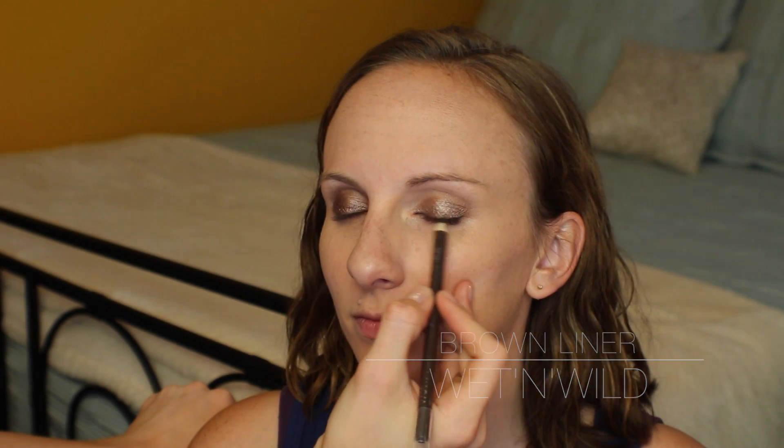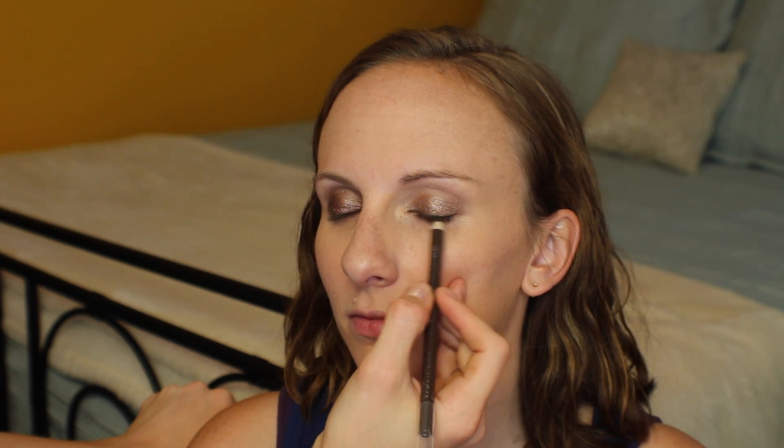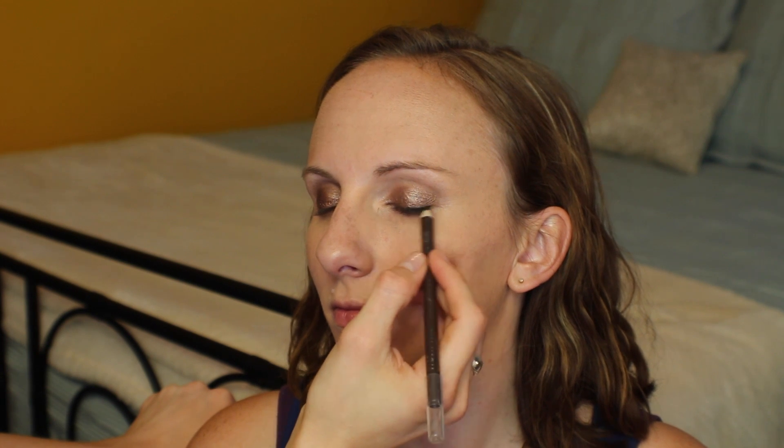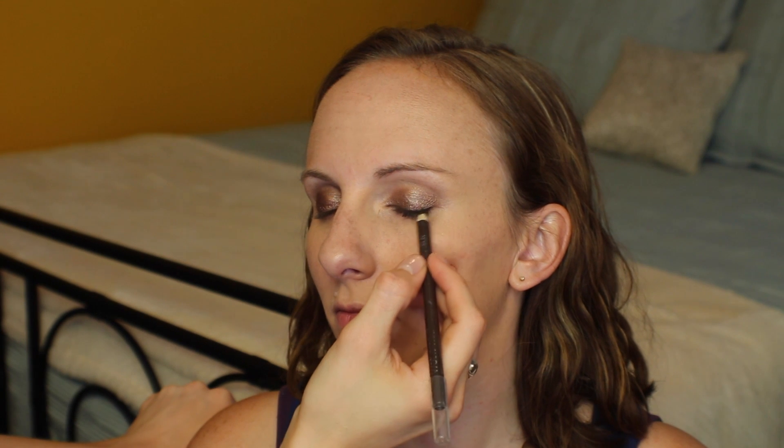For a little bit of liner I'm just using a brown eyeliner and nestling it into the lash line just to thicken them up a little bit. This step is absolutely optional if you don't have time, but if you do it makes a nice addition to the thickness of your lashes so you don't have to go as far with your mascara.